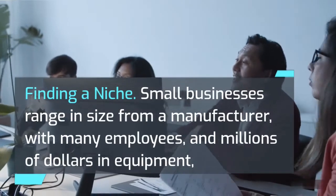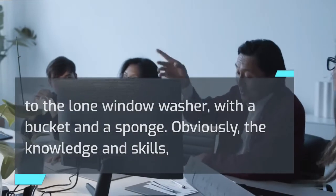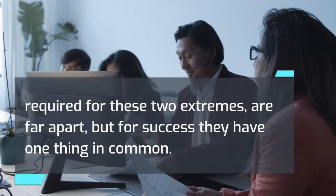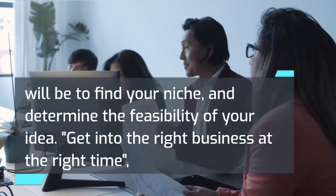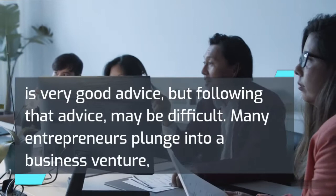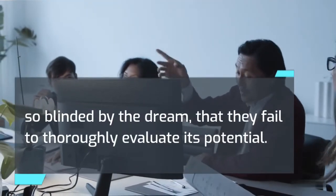Finding a niche: small businesses range in size from a manufacturer with many employees and millions of dollars in equipment, to the lone window washer with a bucket and a sponge. The knowledge and skills required for these two extremes are far apart, but for success they have one thing in common — each has found a business niche and is filling it. The most critical problems you will face in your early planning will be to find your niche and determine the feasibility of your idea. Getting into the right business at the right time is very good advice, but many entrepreneurs plunge into a business venture so blinded by the dream that they fail to thoroughly evaluate its potential.